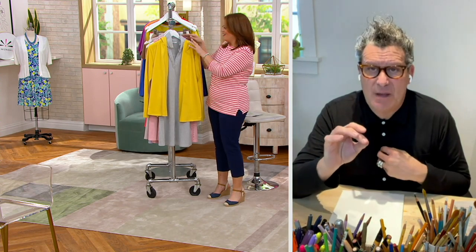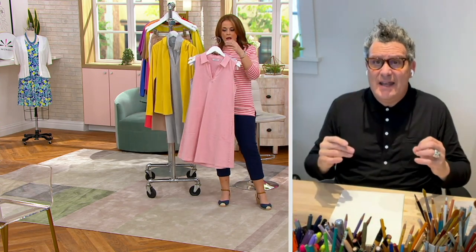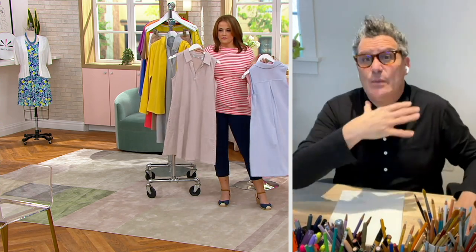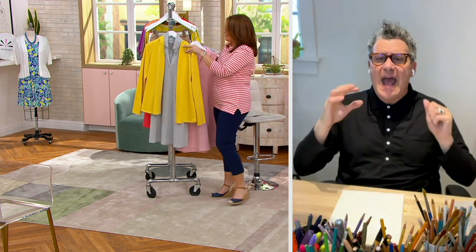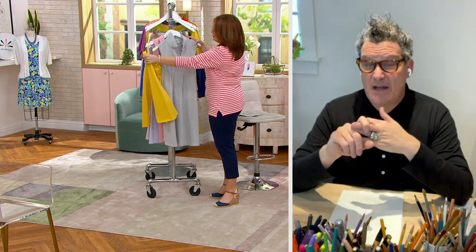Spring and summer are absolutely epitomized by seersucker. What this is not is the stiff seersucker — and by the way, if it were, I'd still buy the dress because it'd be cute. But this is cute as a button, so comfortable and easy to care for.